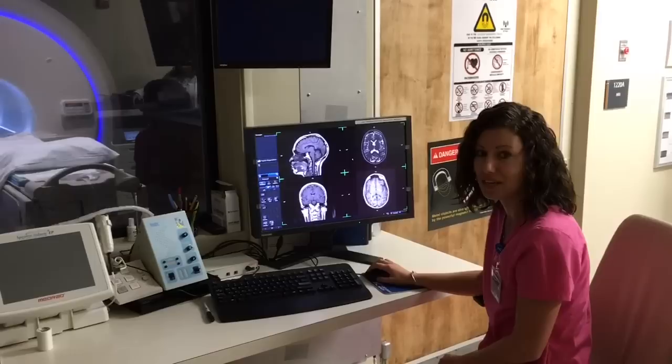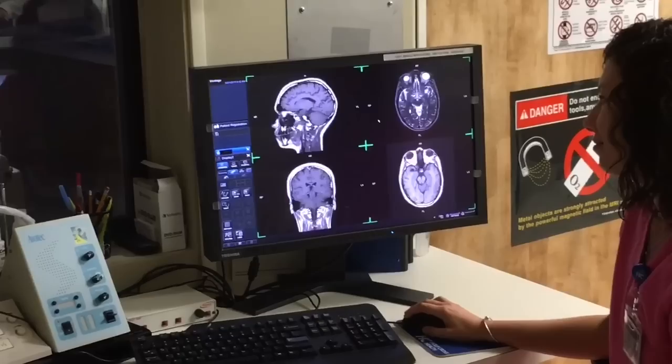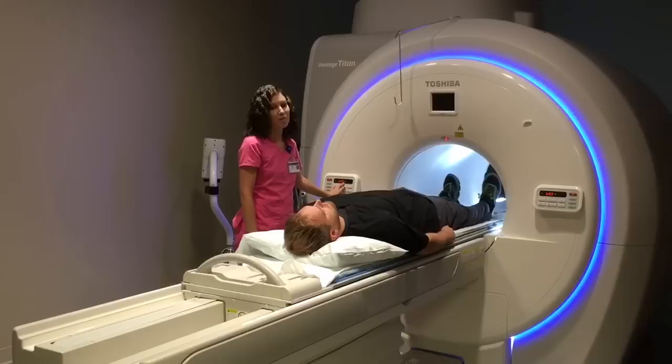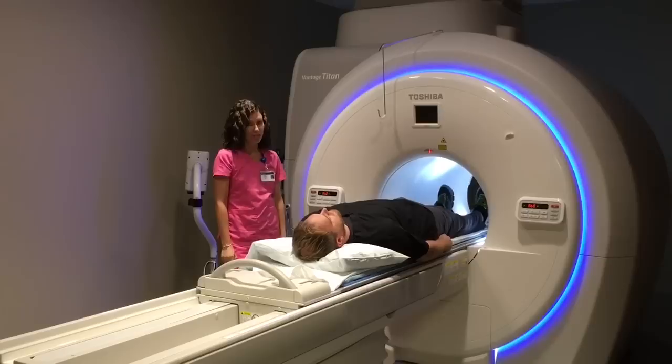MRI uses a very strong magnet along with radio waves and a computer to generate very detailed images of the inside of your body. When a patient is placed inside the magnetic field, the hydrogen molecules in the body line up like a compass. Radio waves targeted at a specific area of the body then convert signals released from the hydrogen molecules into three-dimensional images for the doctors to diagnose.